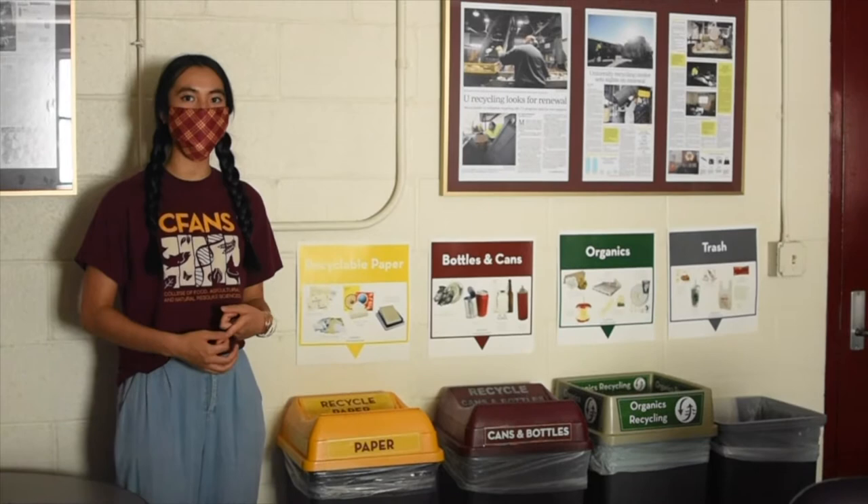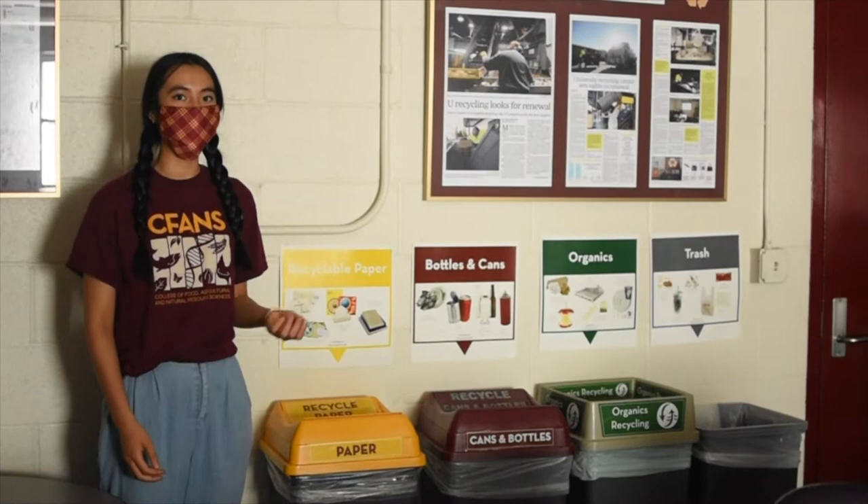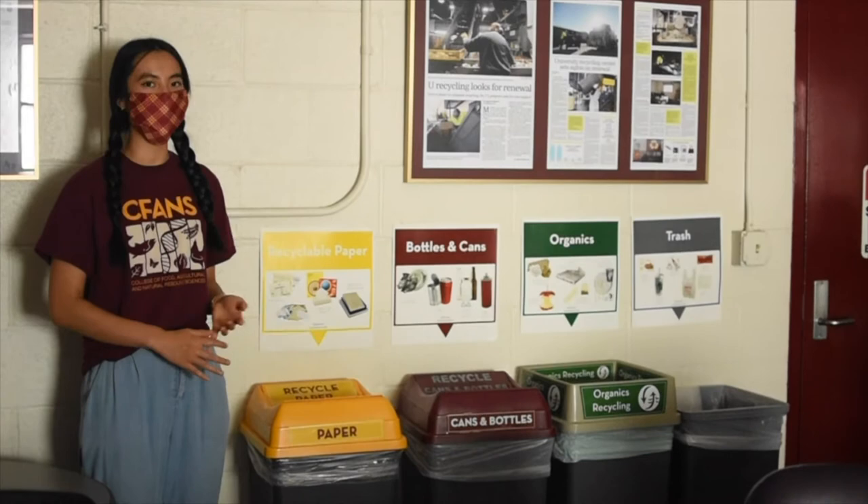We also have organics or compostables. This includes food scraps and compostable supplies such as utensils and cups. Lastly we have trash. When in doubt, throw it out. If you're not sure if it's recyclable or compostable, don't contaminate the stream — just throw it away.